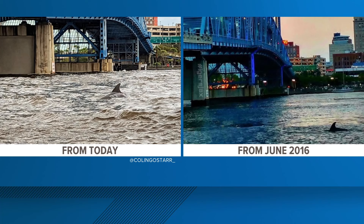Seven years to the day, you see the same — well, we don't want to say the same dolphin, you don't know — but it would be pretty cool if it was the same guy, just hanging out, saying 'hey, here I am after the storm, still doing okay.'